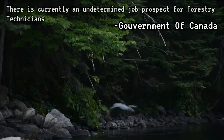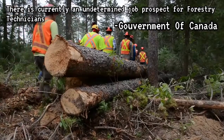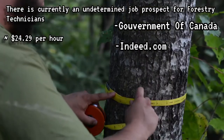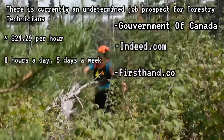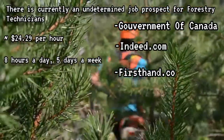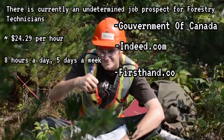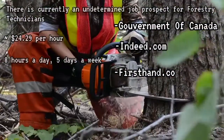While in high demand in other parts of Canada, currently there is an undetermined job prospect for forestry technicians in Ontario. While not in high demand, the pay makes up for it, making approximately $24.29 per hour. At a work rate of 8 hours a day, 5 days a week, that's $194.32 a day and $1,360.24 a week. After a year of nonstop working, they'd make $70,926.08.